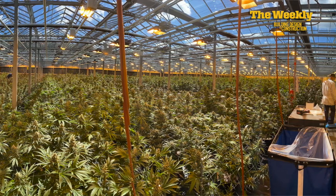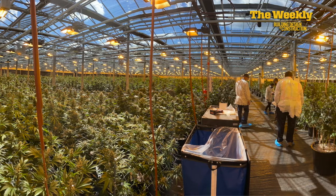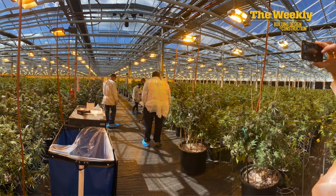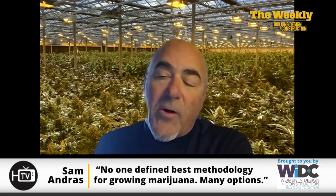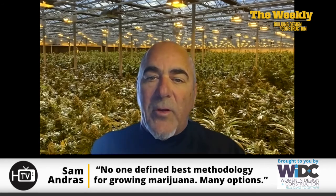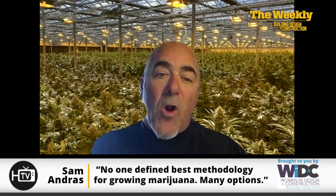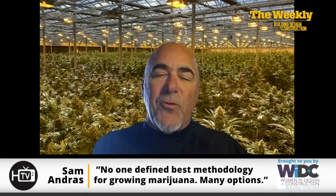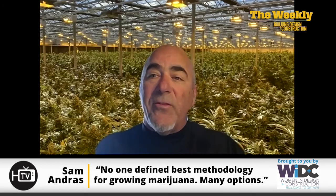What's so hard about growing a marijuana plant? The interesting thing about cannabis cultivation is there is really no defined best methodology — there are options for every aspect of cultivation. For instance, the medium could be hydroponic, like deep water culture, ebb and flow, aeroponics, aquaponics, or if a grower wants to go away from that, it could be rock wool, coco, perlite, or soils. The number of plants per square foot is also a choice of the grower.